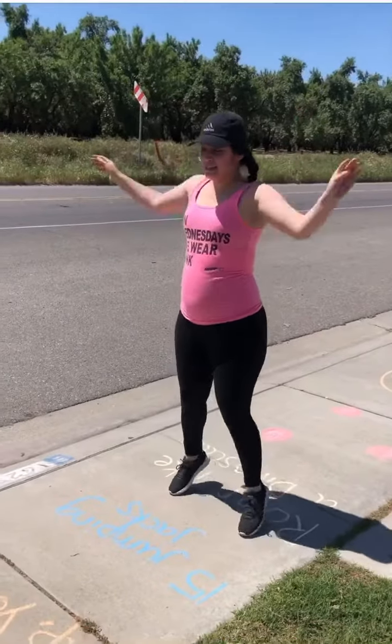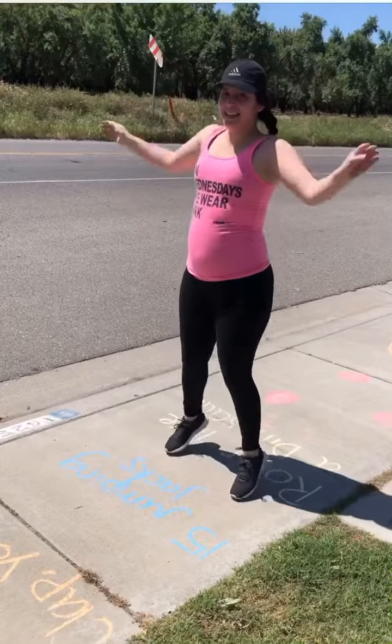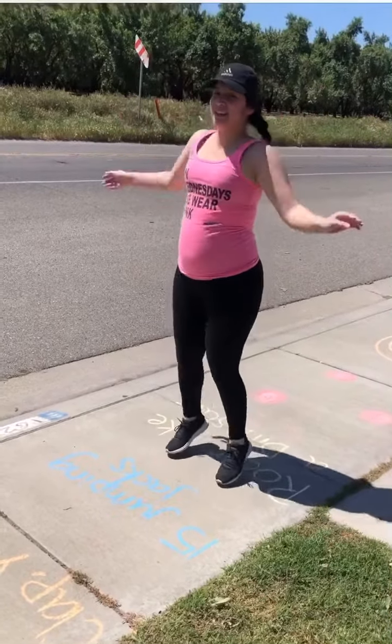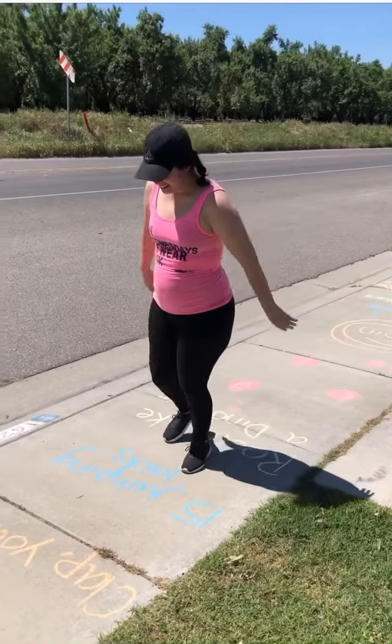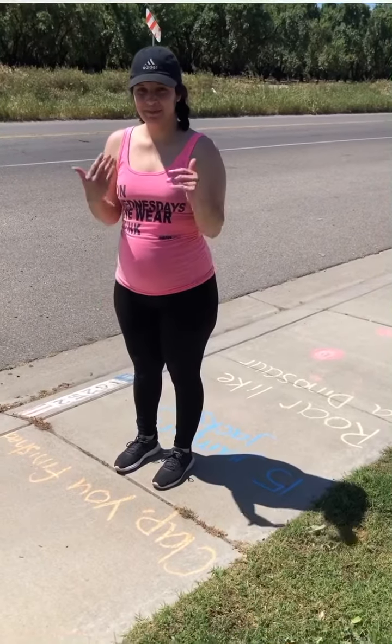Now we're going to do fifteen jumping jacks — eight, nine, ten, eleven, twelve, thirteen, fourteen, and fifteen! And we did it — we finished our obstacle course!